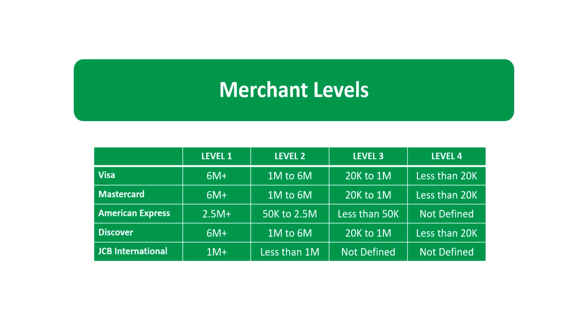Merchant Level 3: Visa defines Merchant Level 3 as any merchant processing between 20,000 to one million transactions per year. Mastercard defines Level 3 as those merchants processing between 20,000 to one million transactions per year. American Express defines Level 3 as merchants processing less than 50,000 transactions per year. Discover defines Level 3 as those merchants processing between 20,000 to one million transactions per year. JCB International does not have a Merchant Level 3 — it is either Level 1 or Level 2.